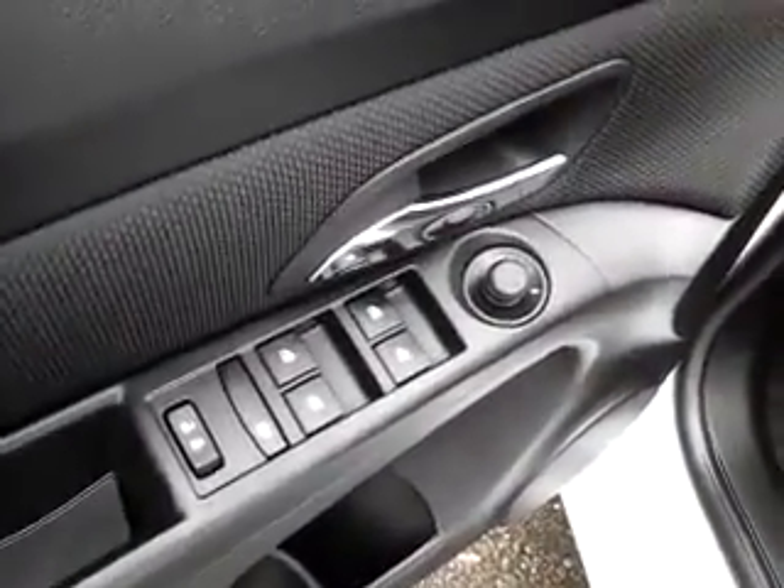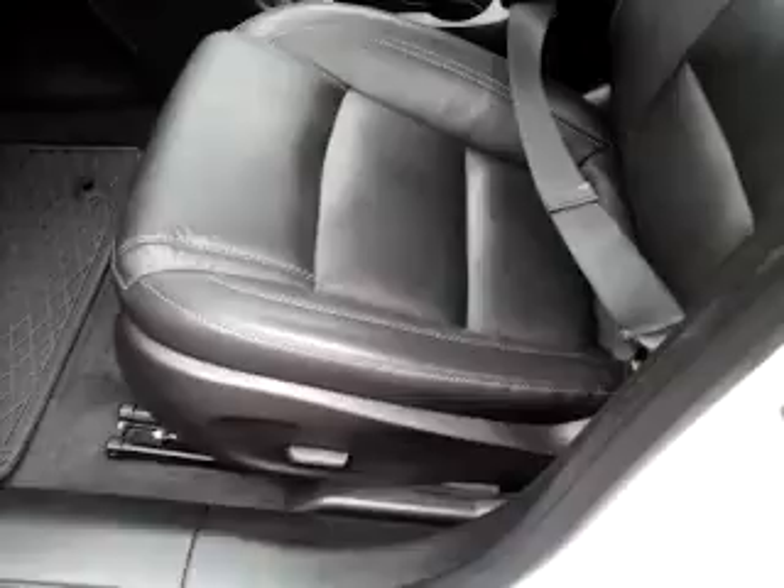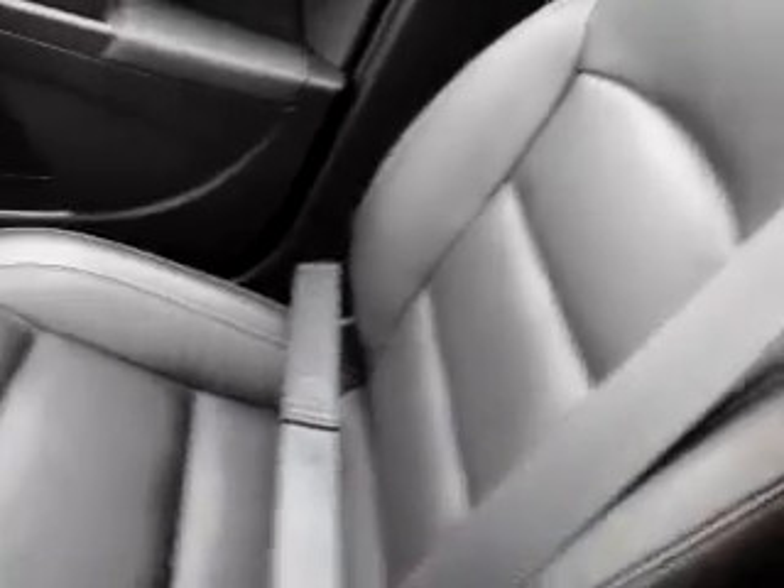Open up a couple things here. Power windows and door locks and power mirrors. This particular vehicle has been upgraded — it does have the optional leather seating surfaces installed. Power driver seat. You can see the condition of the inside seats; the upholstery is in fabulous condition.